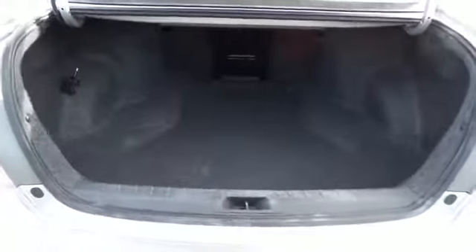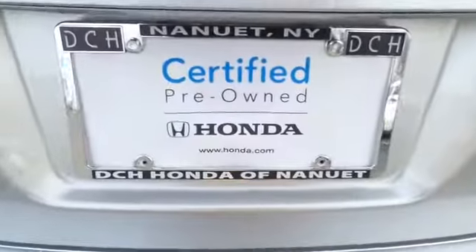This Accord offers plenty of trunk space and special edition badging.